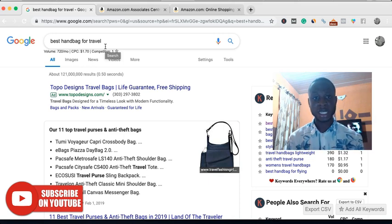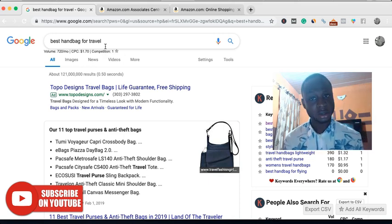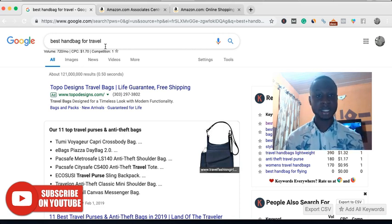Let's say your site is about two to three months old and you've been working on the site continuously for that kind of period — then targeting keywords like this is not a bad idea. Let's say you have a site about fashion and you're targeting keywords on 'best handbag for travel.' How much can you really make if you are ranking number one for this particular keyword?